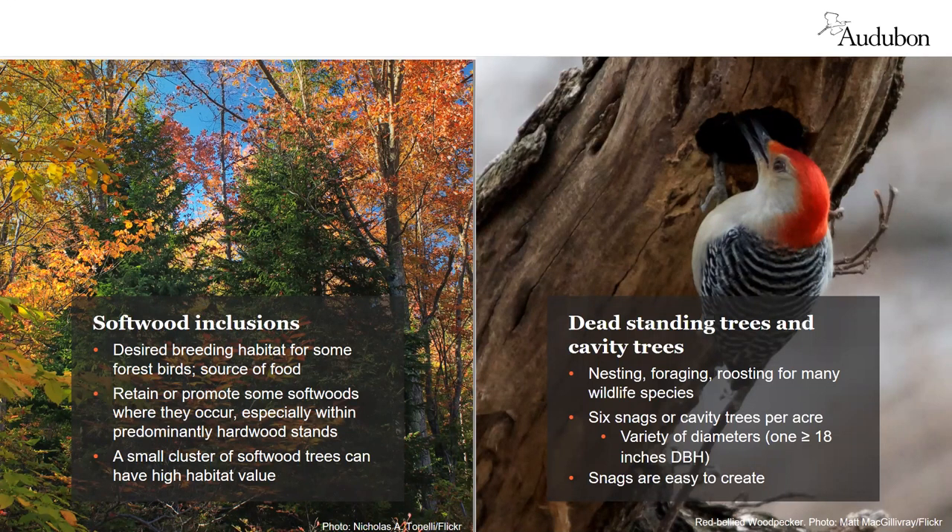Dead standing trees or snags provide locations for nesting, roosting, and foraging for insects. Cavity trees of all sizes provide nesting and roosting sites. Both snags and cavity trees are heavily used by other wildlife too. A general rule of thumb is the larger the better, with at least one large 18-inch DBH hardwood snag per acre, and where safely possible, retain at least six snags or cavity trees per acre of varying sizes and stages of decay. If you don't have enough snags, you can create them by girdling trees.